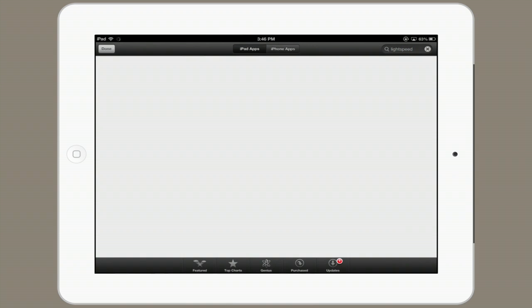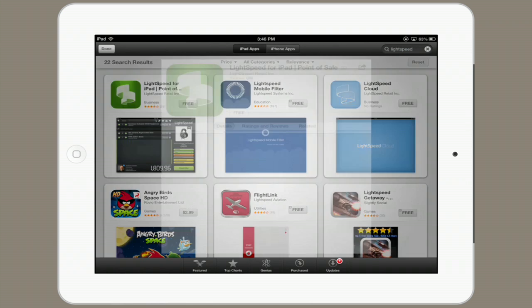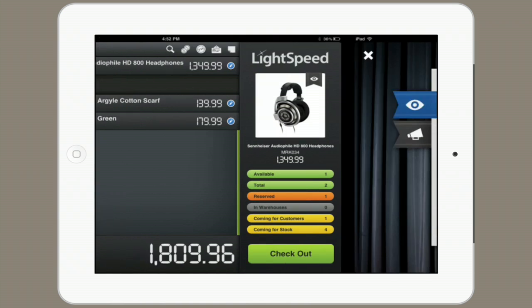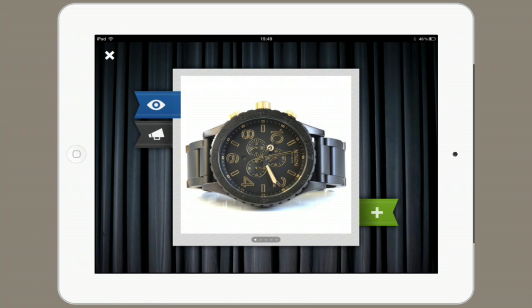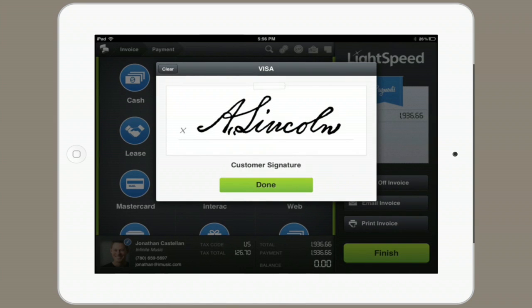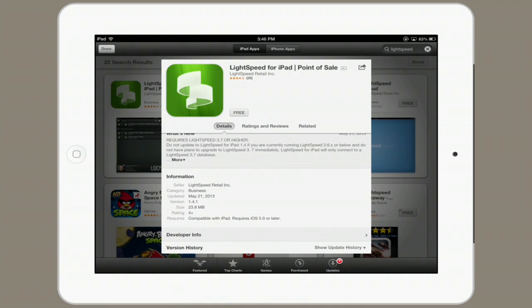Lightspeed is an application that can be installed on iPhones, iPods, and iPads, as well as on a Mac. The Mac is what runs the back end of it. Here's an example of what Lightspeed would look like. It has a more powerful inventory management system and is made for businesses that have large inventory, but it also works great for small businesses as well.